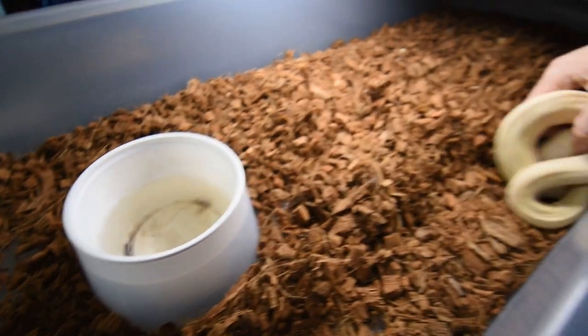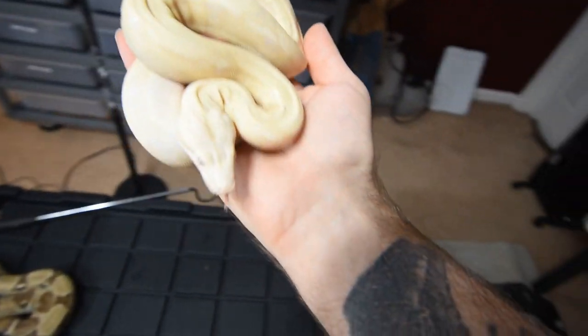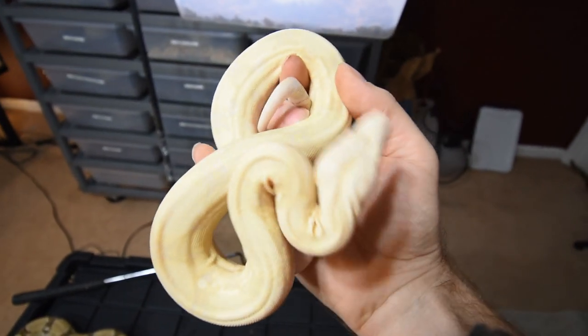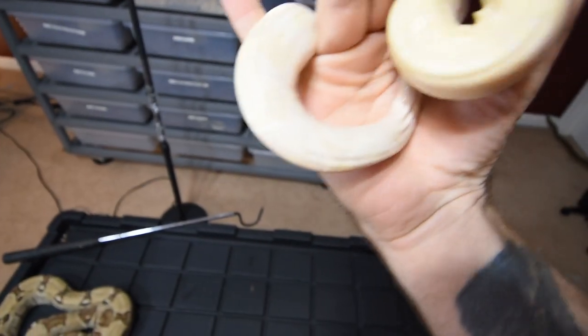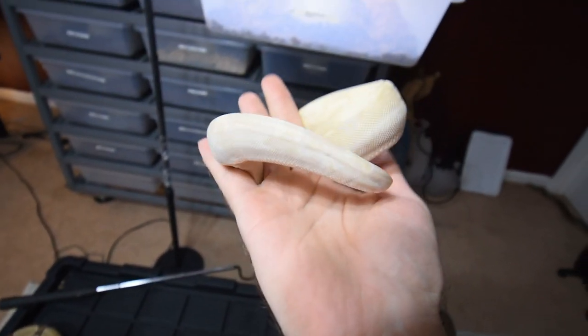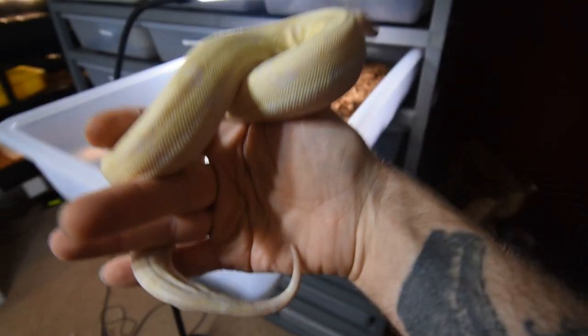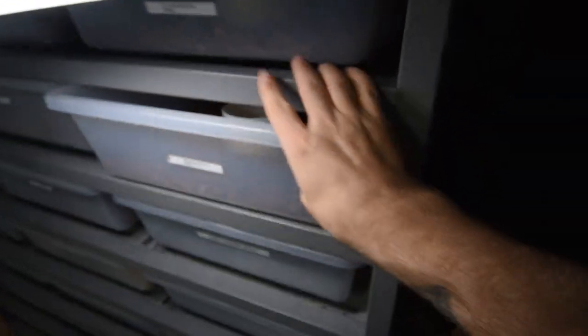We do have the moonglow right here. The moonglow and the snow are almost the same — they're both the anery and the albino. It's just that the moonglow has the hypo added into it, so you can see the bands a little bit better and then in the right lighting you can see some more pattern in the tail. Both of those are really, really pretty snakes as babies and they definitely get a lot better as adults.